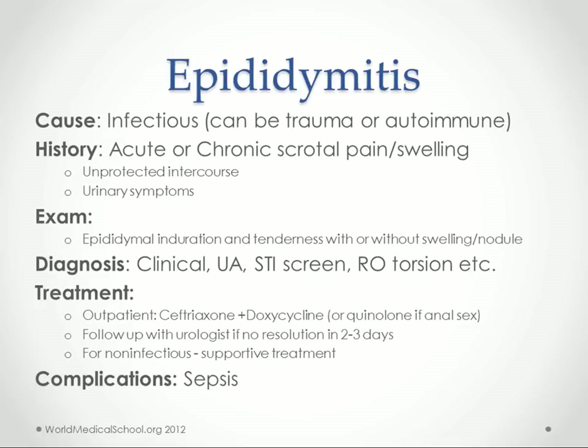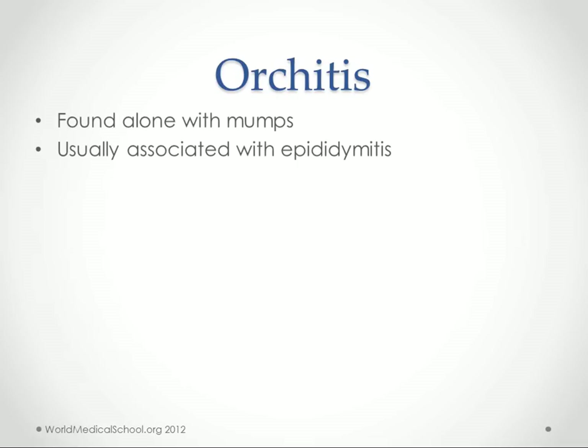If epididymitis is infectious and not treated, it can get really nasty very fast — it could lead to sepsis and other severe infection. Orchitis is usually associated with epididymitis, though it can be found alone with mumps.